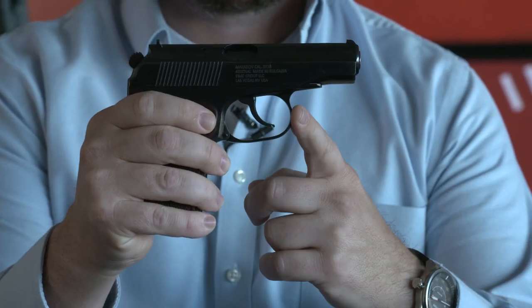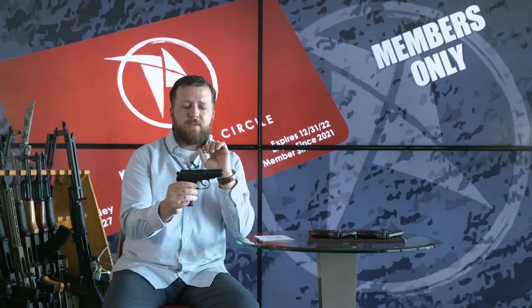These are excellent condition Bulgarian Makarovs. These things are absolutely beautiful. They're blue, got the original bakelite grip on them. They are very, very nice Makarovs. I don't think they've ever been shot unless it was just to qualify and then clean and put in a safe.